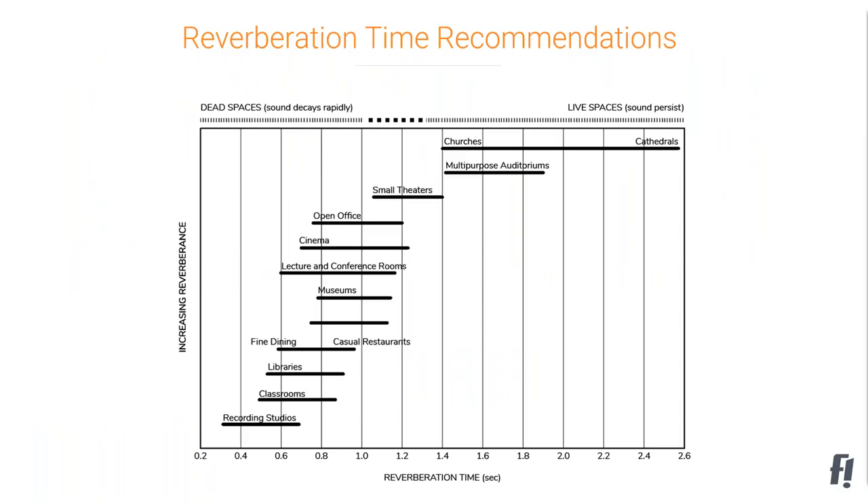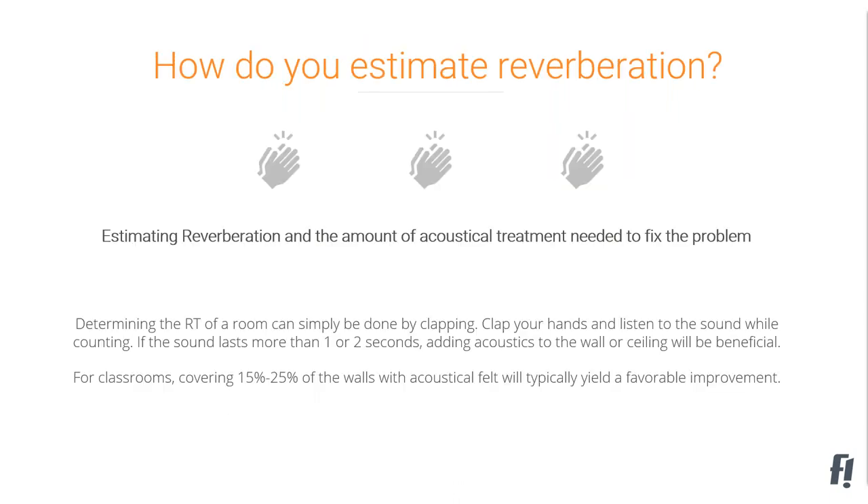With 1.9 seconds of reverberation, you're in the range of a multipurpose auditorium or a church — not where a classroom should be. Classrooms are spaces where we're exchanging information, which means you need clarity of speech, and speech clarity happens with very low reverberation. So how do we get there? First option is to hire an acoustician who can come in and do all the measurements — that's a fairly expensive option.